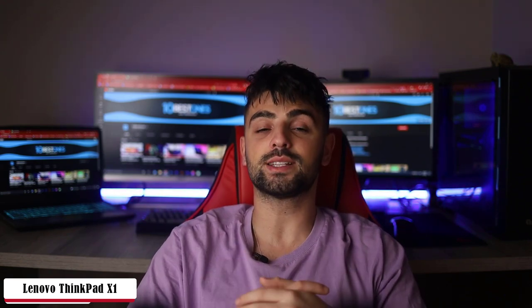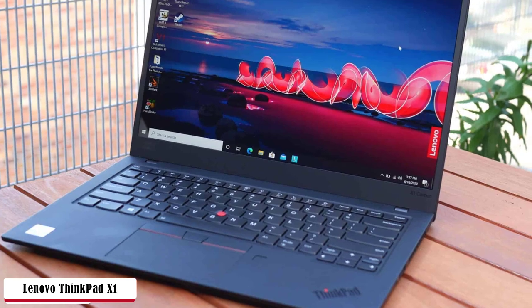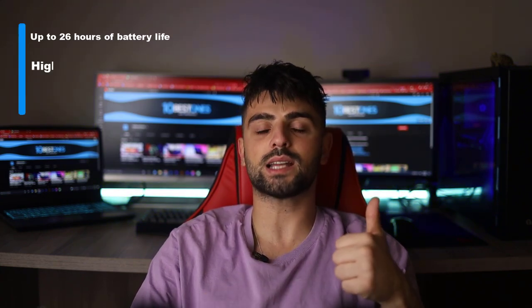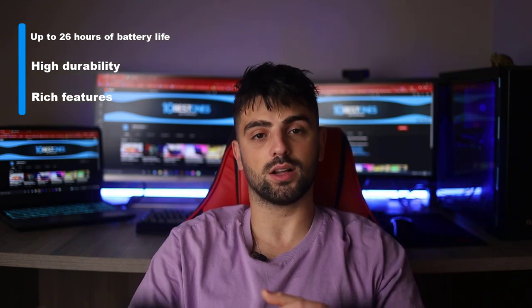We rarely see this much battery life since everything has turned into more power-hungry devices. This is a great opportunity for creativity and productivity on the go — business or pleasure travel, editing vlogs or reels while on vacation, connecting to video conferences, and so much more. Pros: up to 26 hours of battery life, high durability, and rich features. Cons: could have had a better display and the design is not the best.